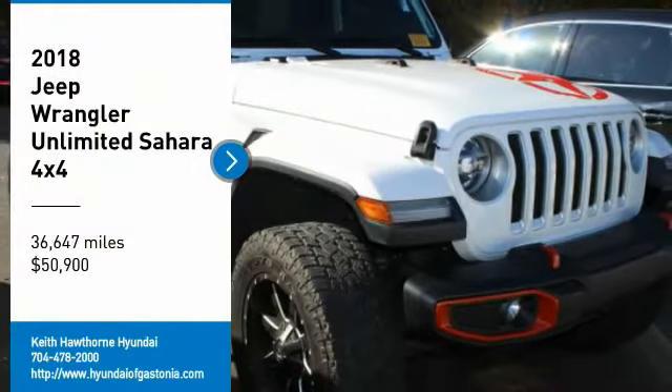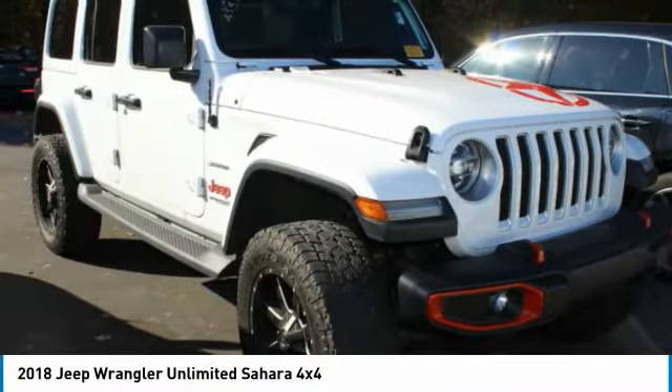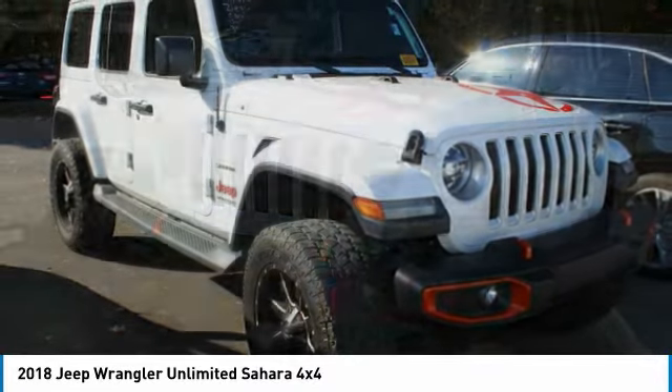We are pleased to show you the 2018 Jeep Wrangler Unlimited. The Jeep Wrangler Unlimited is an on and off road capable vehicle that was made for you to enjoy.